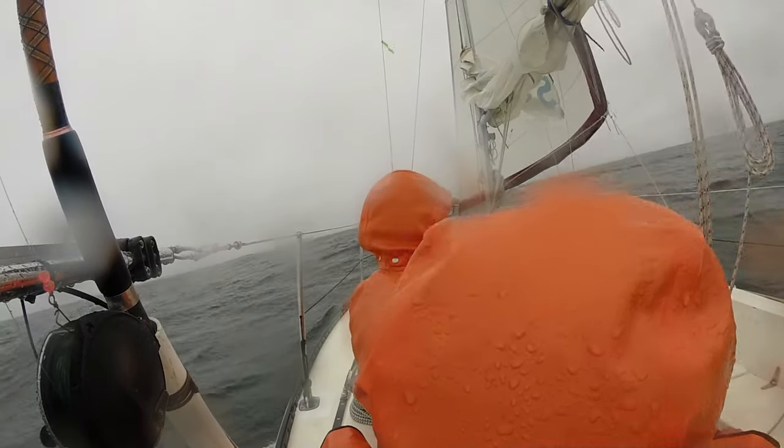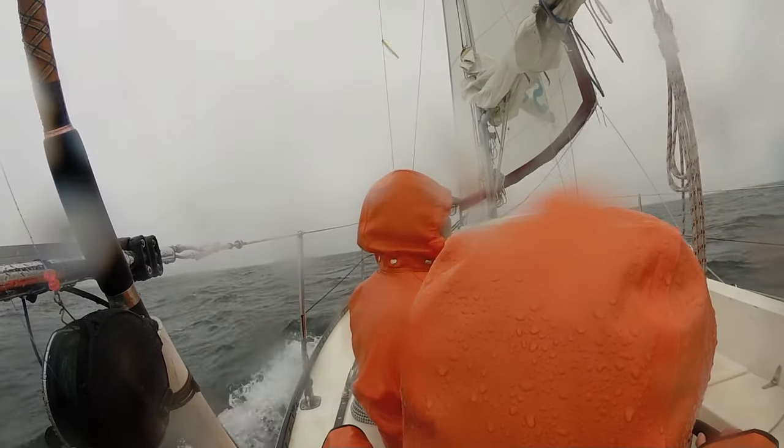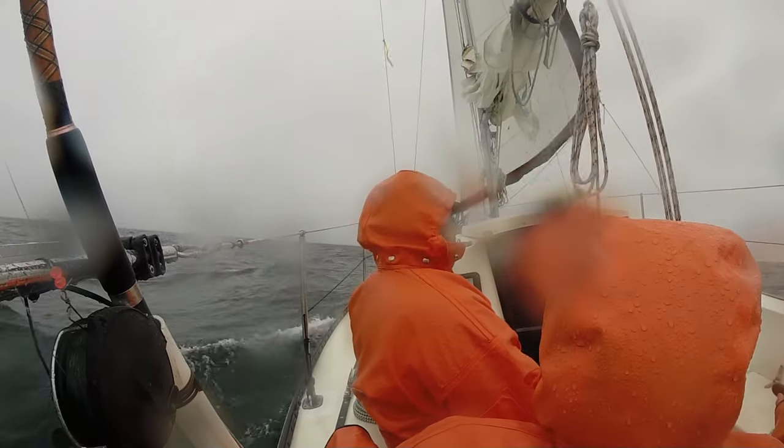The next day offered us some pretty miserable weather, but we made some good miles towards the Brooks Peninsula.